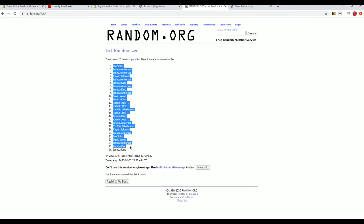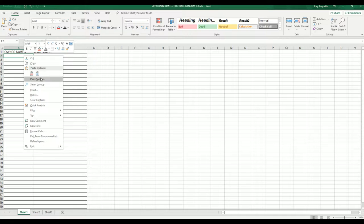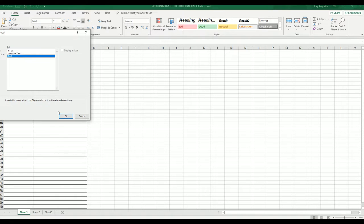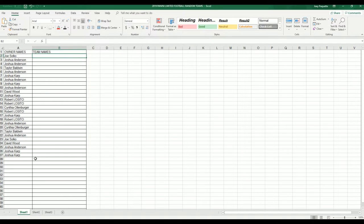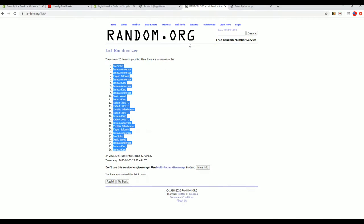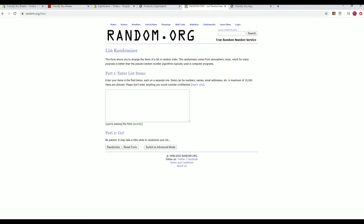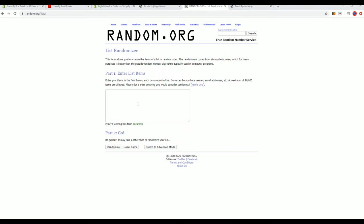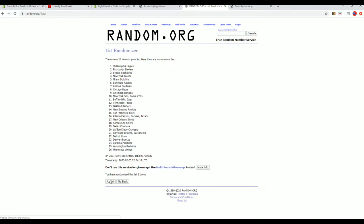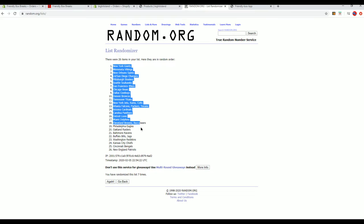Joe S to JK. Teams are next. Cardinals to the Redskins. Giants to the Patriots.